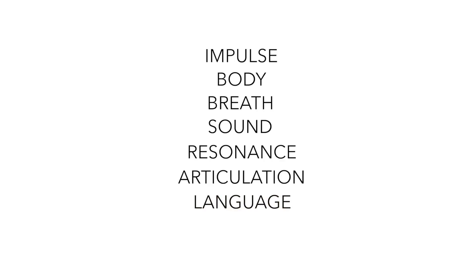So that progression again is: impulse, body, breath, sound, resonance, articulation, and language. To think about this in real life, imagine you're standing on a street corner and someone next to you is about to step out in front of a car. If we go through what happened in that moment in slow motion, first your eyes flashed with the impulse to stop the person. Next, your body began to move, which included taking a breath in. And as you were breathing out, you started to make sound which was very quickly resonant and articulate and came out as the word "no."